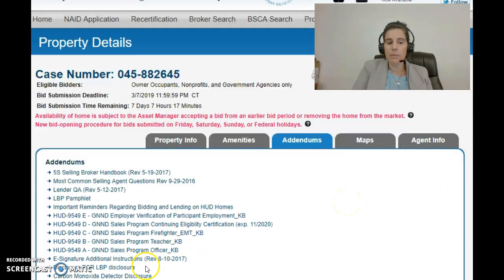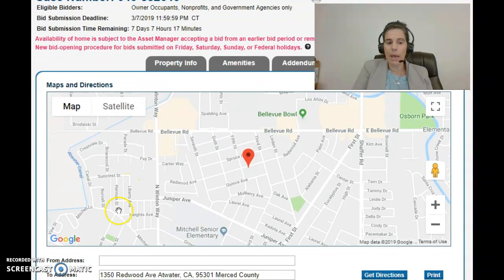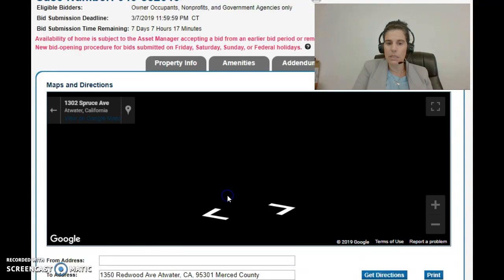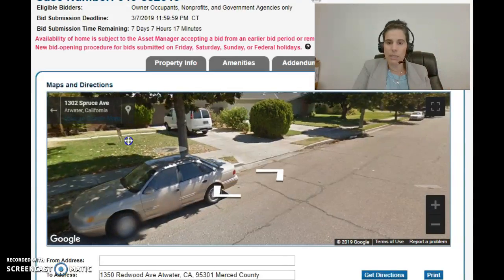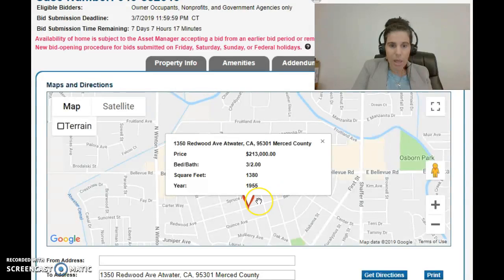That's the most important document on here, and there are lots of other documents and information a potential buyer or agent can read through as well. The next tab horizontally is the Maps tab. It's just a Google map showing where the property is located and local amenities — for example, it's near a bowling alley and the major road of Bellevue. If you want directions, you can type in your address, hit Get Directions, and it will send them to you. You can also pull up Google Street View to look at the street and neighborhood.